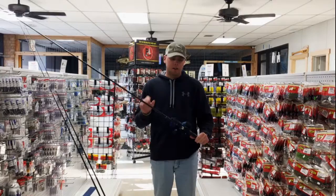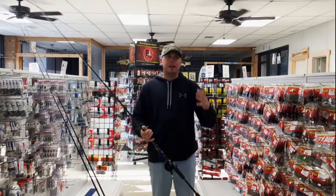Hey guys, Lake Fork Guide Greg West. We're here at Lake Fork Resort. Going to give you guys a little bit of a fishing report for the month of February. Starting off with how I'm catching them right now.